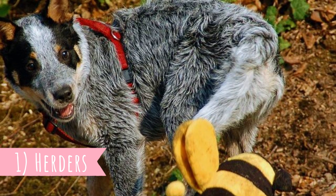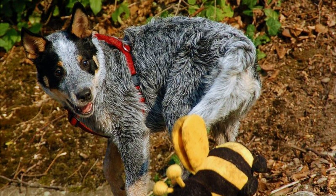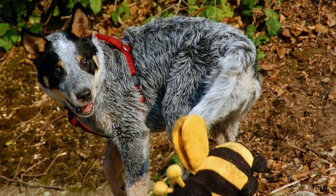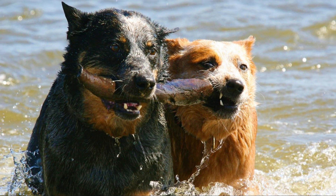Number one: herders. The reason why Australian Cattle Dogs were developed was that the early settlers who came to Australia needed a good helper for herding livestock. They needed a strong dog with enormous stamina, which is capable of mustering and moving wild cattle, and the original Australian dogs were just not good enough.